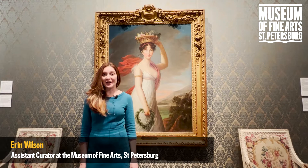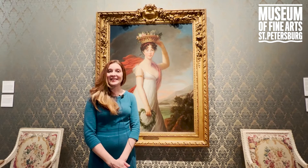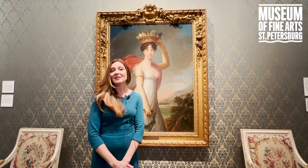Hi, I'm Erin Wilson, Assistant Curator here at the Museum of Fine Arts, and I'm here today in our 18th century gallery to discuss our painting Julius Flora by Elizabeth Louise Vigée Lebrun.